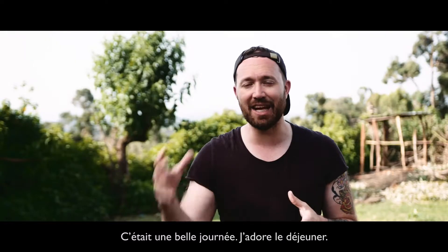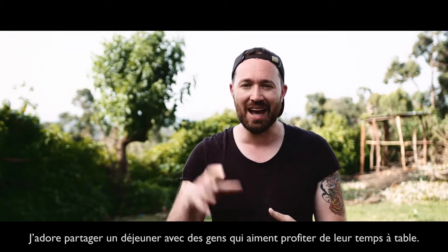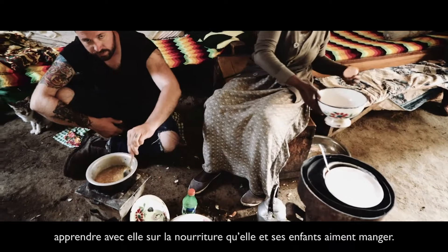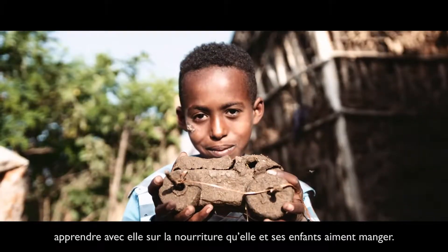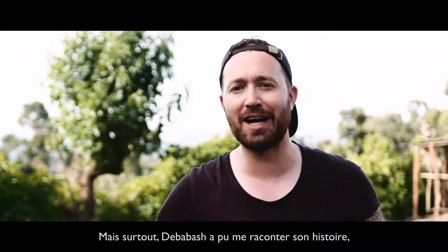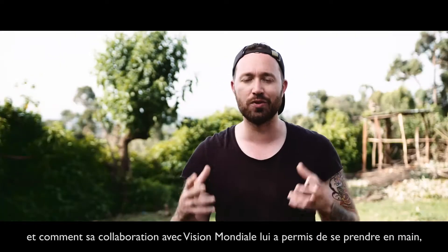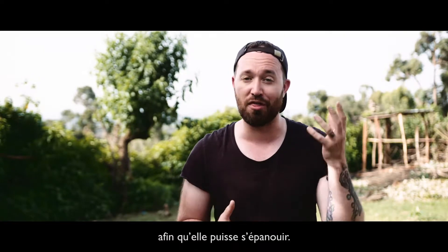Today was great. I love lunch. I love eating lunch with people who love investing time at the table. It was great to connect with Dababash today, to learn from her, to learn about food that both her and her children love to eat, and learn some new cooking processes and techniques along the way. Most importantly, I got to hear Dababash's story and learn how her working with World Vision has really empowered her and elevated her to a place where she's able to thrive.